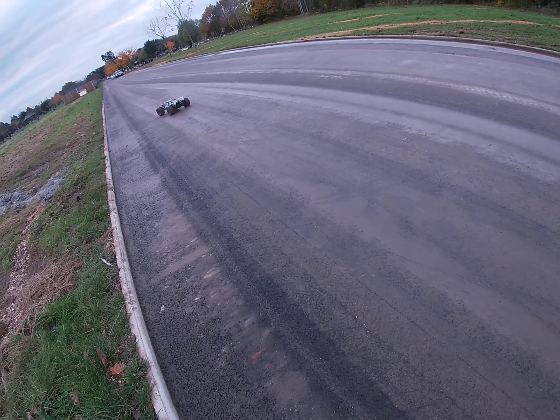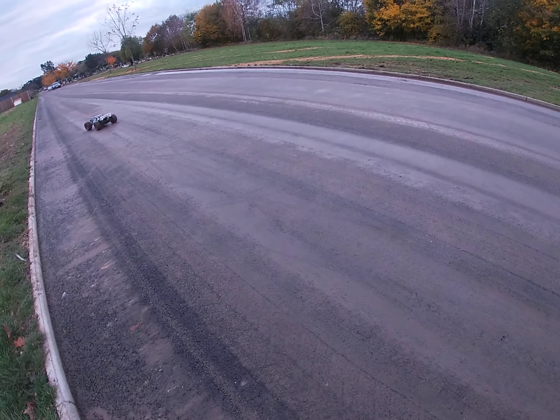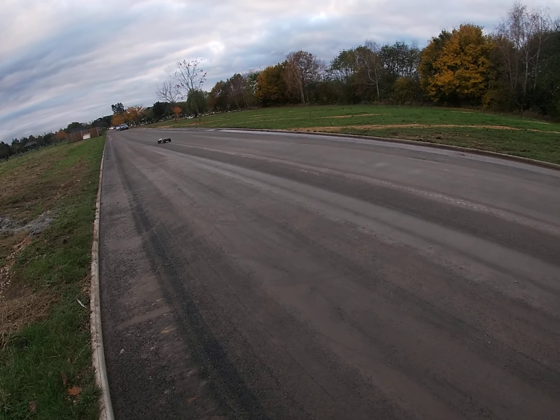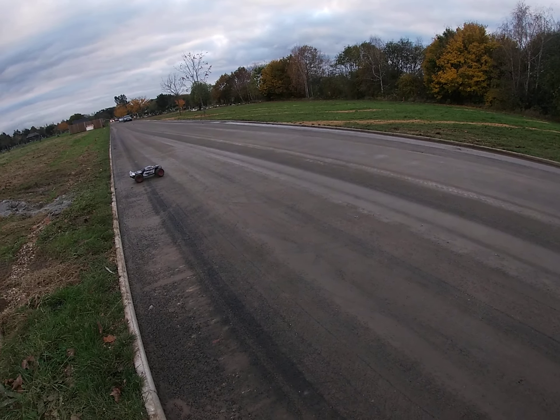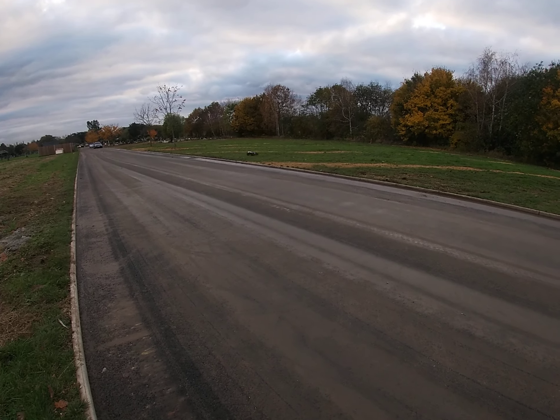I've also got the Savage XL as well, man. This is proper stuff, man. How quick do these go? This one goes maybe about 30-odd, 35 — it's only 3S. It's 10th scale, 3S, man.